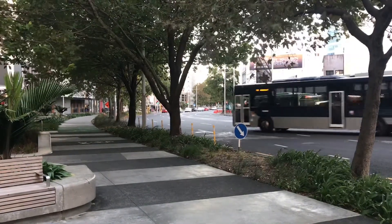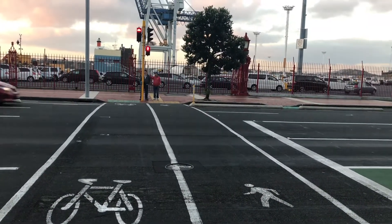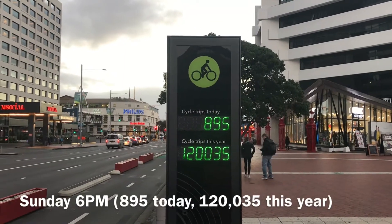To compare, one lane with private cars can deliver a few thousands a day. One hour later, the counter reads 895.